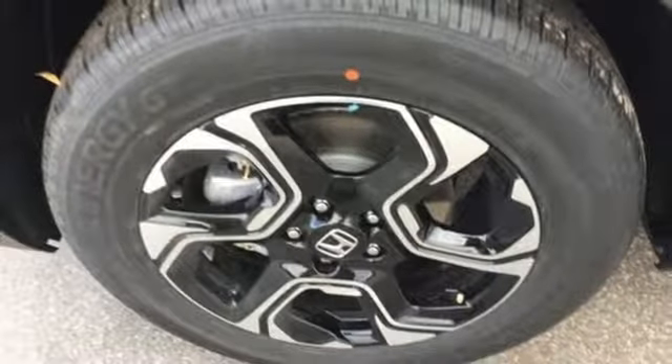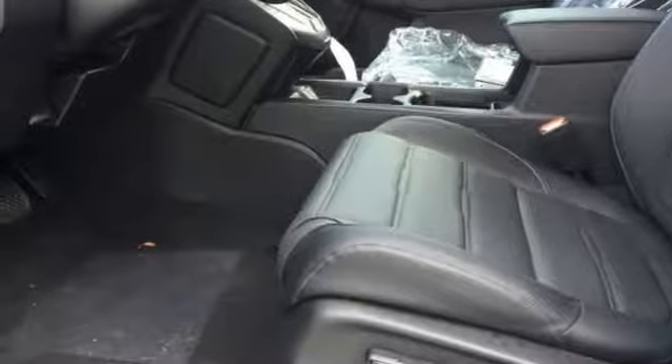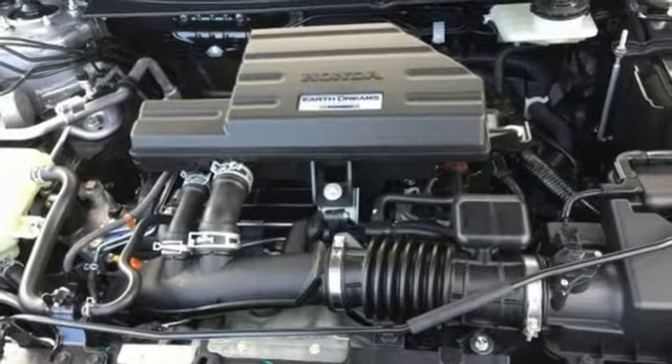Dual zone climate control, intercooled turbo inline four-cylinder engine, hands-free lift gate, gas pressurized shocks, and continuously variable automatic transmission.